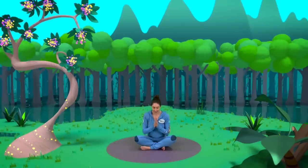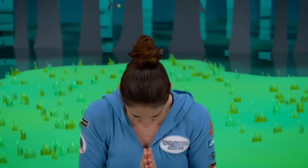Ready? After three. One, two, three. Namaste. There — now we're ready to begin.